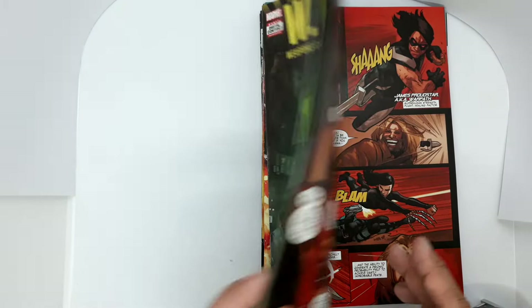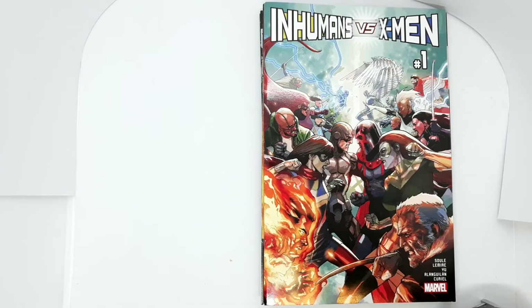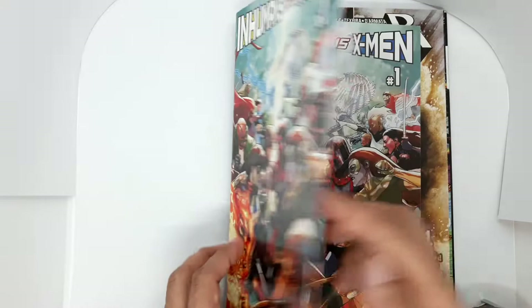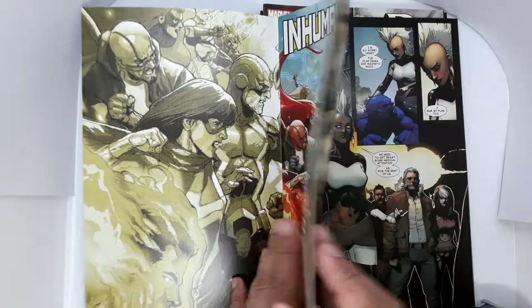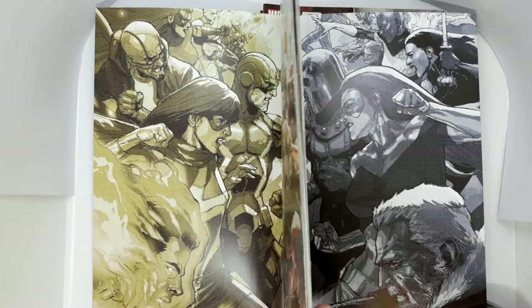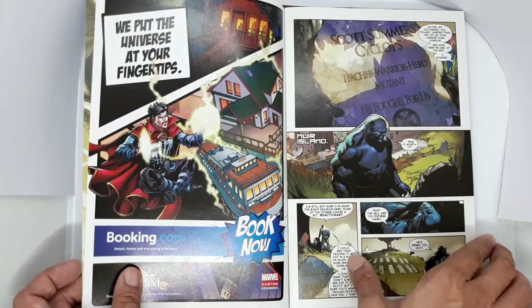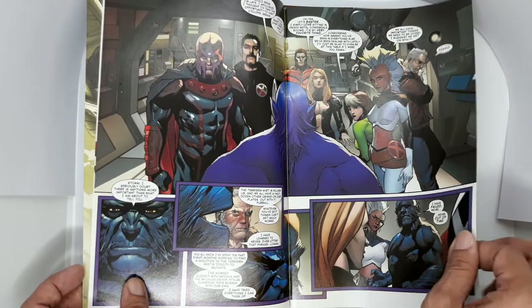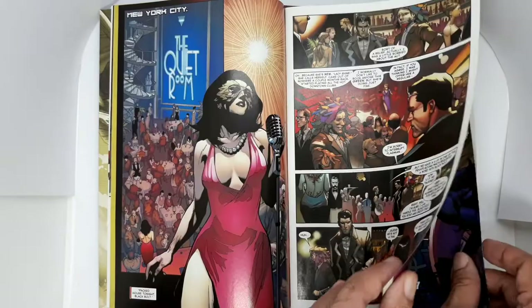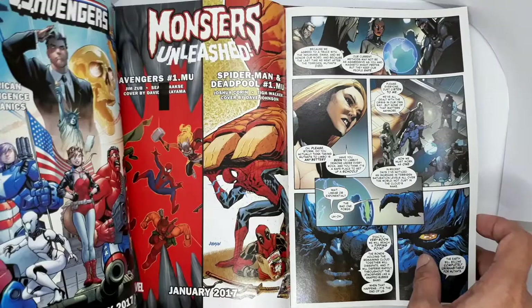Next, we have Inhumans vs. X-Men number 1, written by Charles Soule and Jeff Lemire, with art by Leinil Francis Yu. This is a beautiful cardstock cover with some spot lamination, and inside there's actually another cover. If you flip it like this, you see that the back and inside cover is an interconnecting scene. I'm not a fan of the Inhumans and the X-Men, but this is a first issue priced at 100 pesos or $2. I'm a sucker for number 1s and double-sized issues, so this one's a must for me. Oh look, a gatefold! Fantastic art by Leinil Yu.